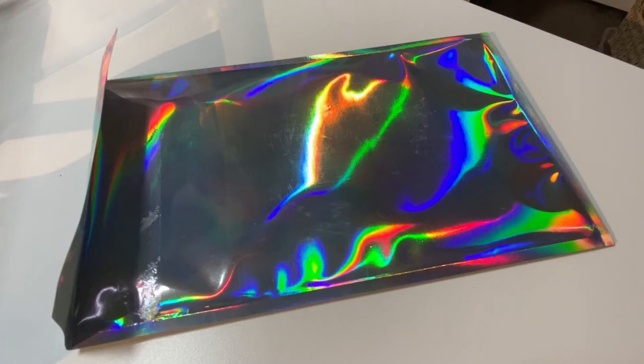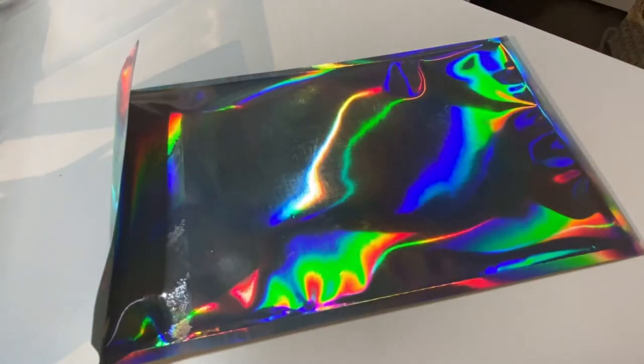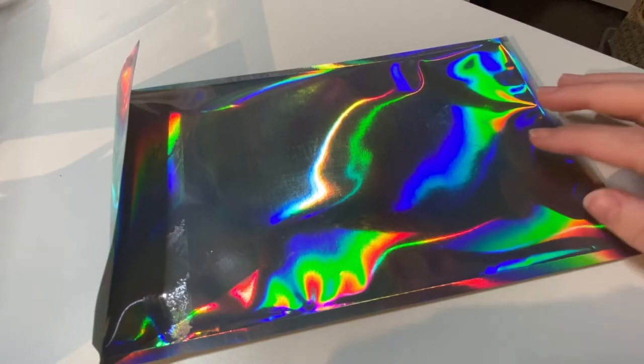Hey everybody, welcome back to my channel! Today that famous iridescent envelope is here — it's the February 2020 Pip Sticks, the pro plan. I'll put a link below so you can get some of your own. Right now they are $17.95 a month, and I believe it's totally worth it. Let's get into it!